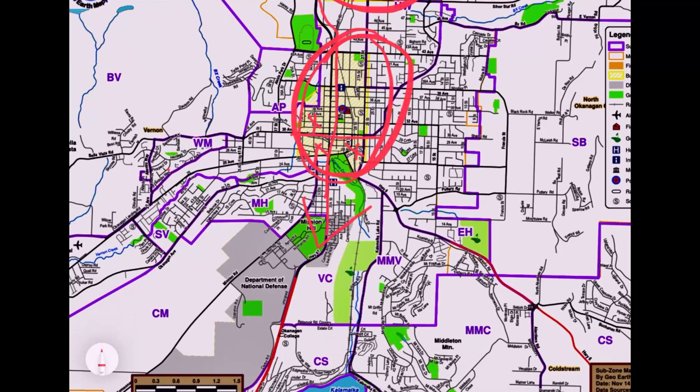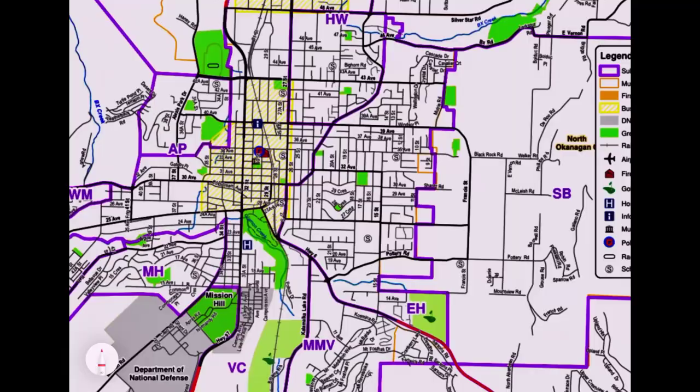Now we're going to start our tour in East Hill. It's one of the oldest areas of Vernon and we're going to start here and then head counterclockwise around all the other sub areas. East Hill is the area east of Vernon and it's all in through here. You have a real mixture of little small wartime homes to big beautiful heritage homes, and all the way up to 70s, 80s, 90s and brand new infill homes as well.